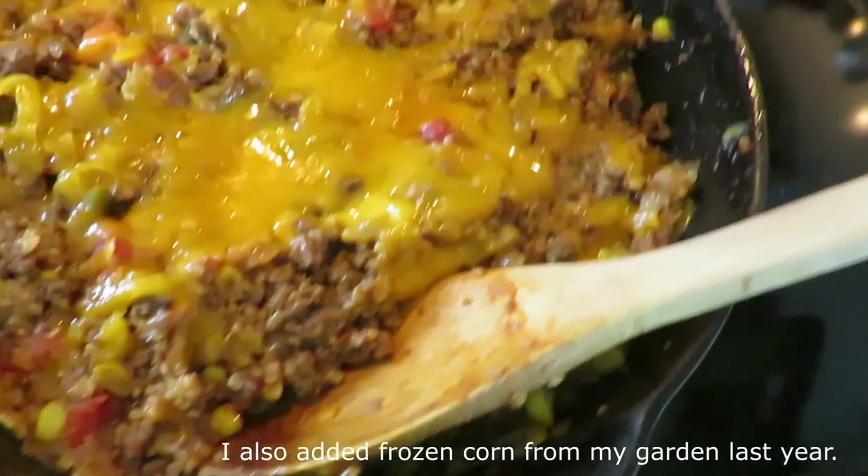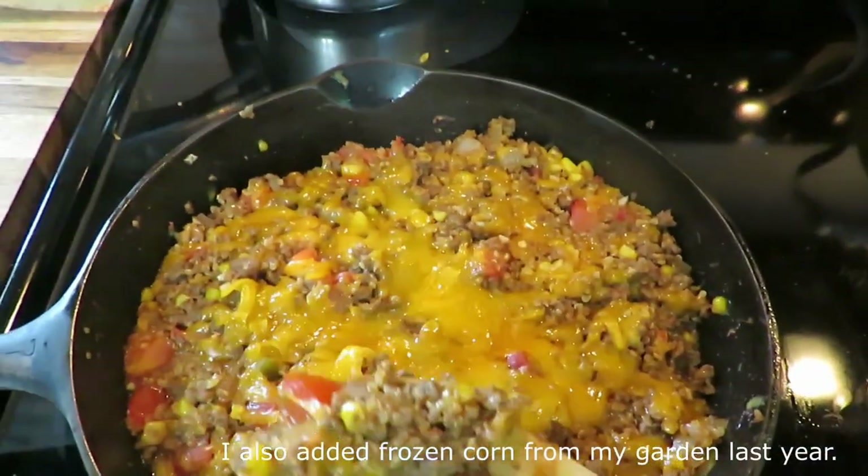I usually use canned tomatoes and chilies but I didn't have any, so I used some fresh tomatoes. I added some salsa, cayenne, and chili powder and it got spicy — almost a little too spicy for me, but my husband loved it. I served it with a side salad and used my cast iron to cook it all in. One-pot meals are wonderful.